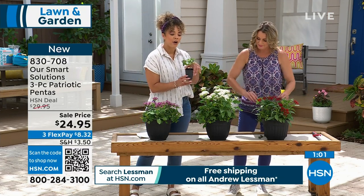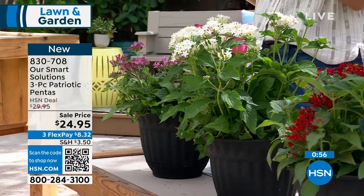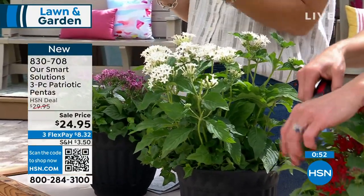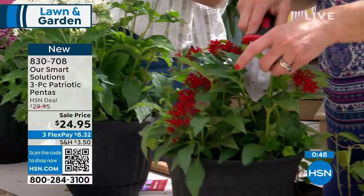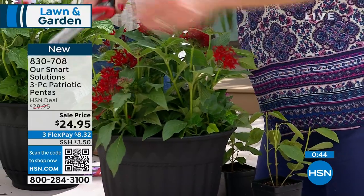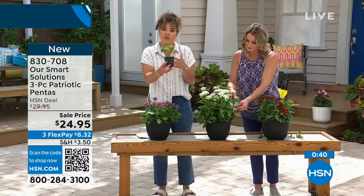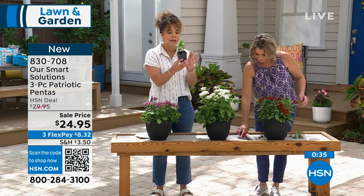Whether you're an avid gardener or just starting out, if you're longing for that color — that's what really draws us to plants. I want that brightness in my house and outside my house. This is a fabulous opportunity. We ship it out when it's time to plant, and then you have the guide that tells you what to expect — bloom yield, partial sun or full sun.